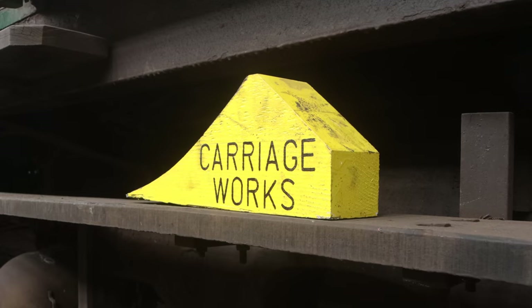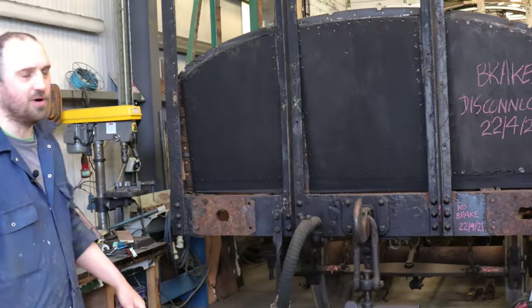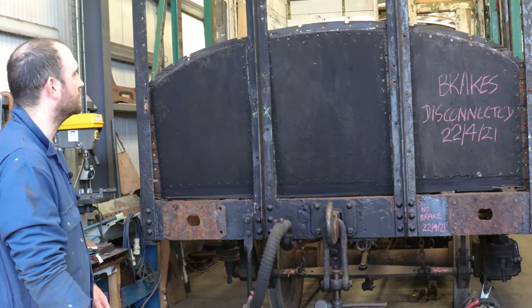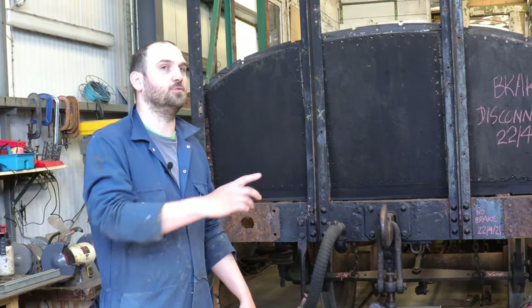Hello, my name's Ali and I'm part of the team in the carriage workshop. Shall we have a look at what we've been up to recently? The first vehicle we've got is a BY number 765, which will hopefully be part of the Train of Lights this coming winter.